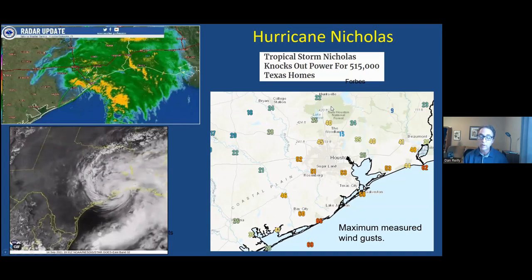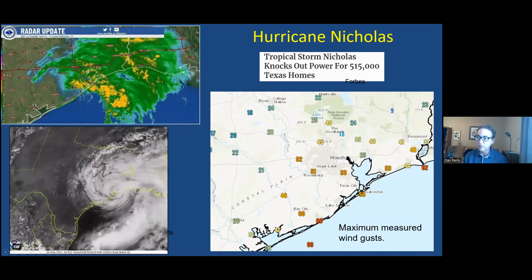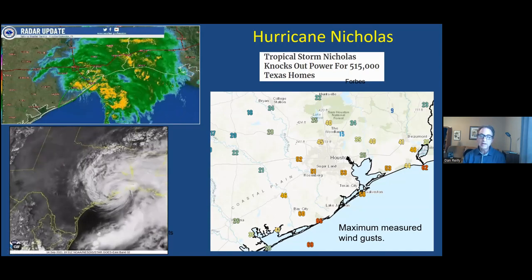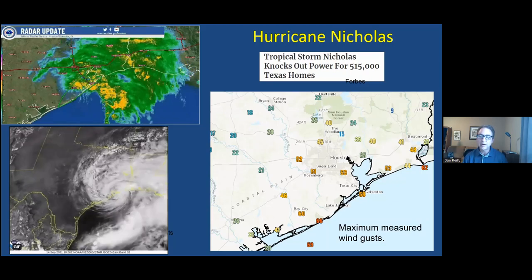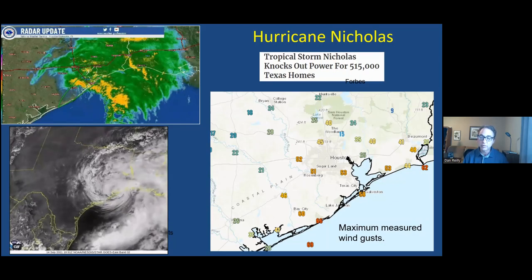A lot of people lost power from Nicholas — 515,000 homes losing power. That was probably our biggest wind-type storm since Ike back in 2008 when we had full-fledged hurricane force winds.